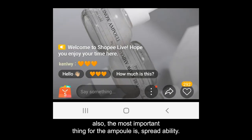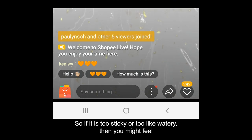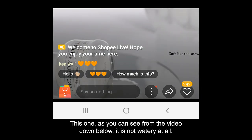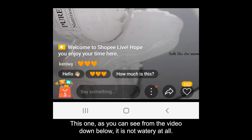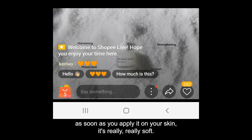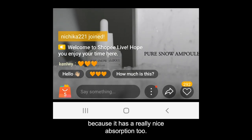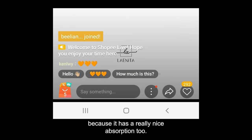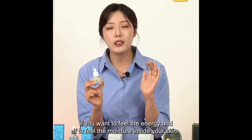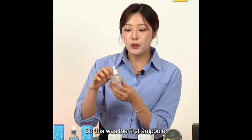The most important thing about ampoules is spreadability. If it's too sticky or too watery, it doesn't feel really helpful. This one is not watery at all — really dense and concentrated. But as soon as you apply on your skin, it's really soft and penetrates quickly because it has a really nice absorption. With this concentrated texture and spreadability, if you want to feel energy and moisture inside your skin, this Pure Snow Ampoule is the one.